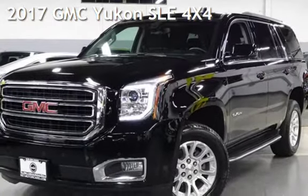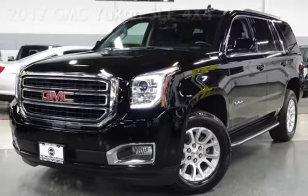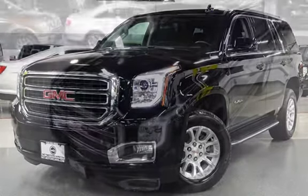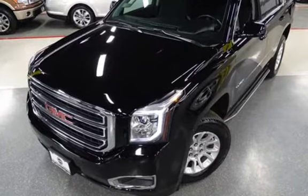Presenting a pre-owned 2017 GMC Yukon SLE 4x4. This 4-door SUV has an 8-cylinder, 5.3-liter V8 engine, with 4-wheel drive, and an automatic transmission.